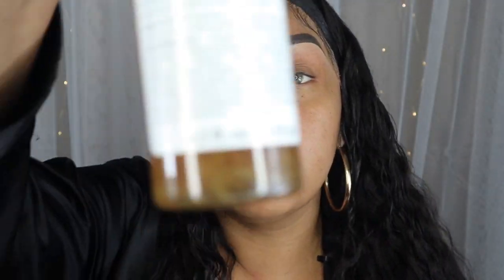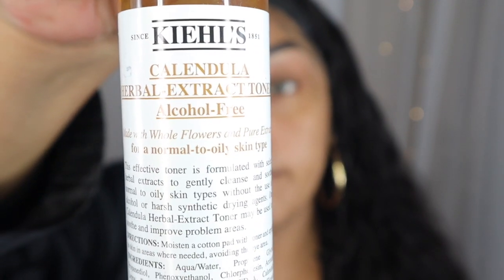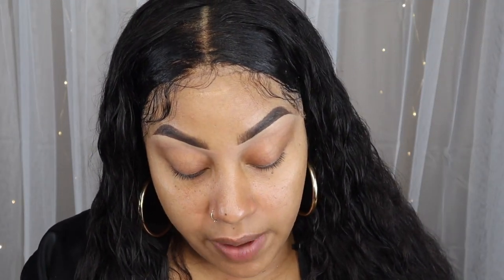I'm also currently using the Kiehl's toner — this one is alcohol-free. Paying attention to your ingredients is definitely very important, so read labels and look at reviews. That's why I found things that have worked for me. Another product I love throughout the day is the Use the People hydrating mist on the face.